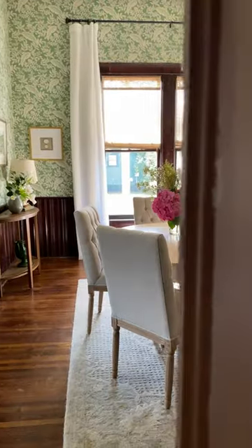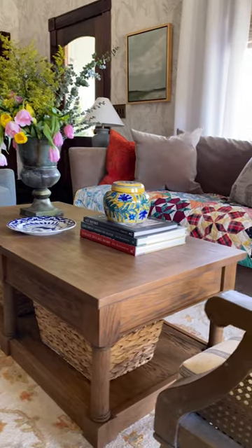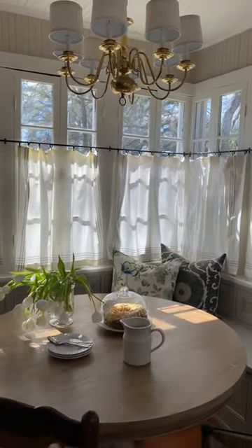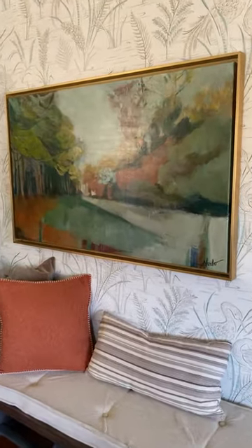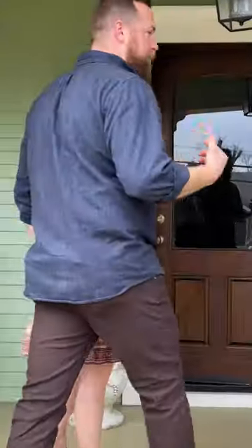Yep, y'all are going to get an exclusive behind-the-scenes tour of a major interior overhaul. Plus, we're going to really dial in on some projects that kept us up at night. Y'all come on in — you came a long way for them.